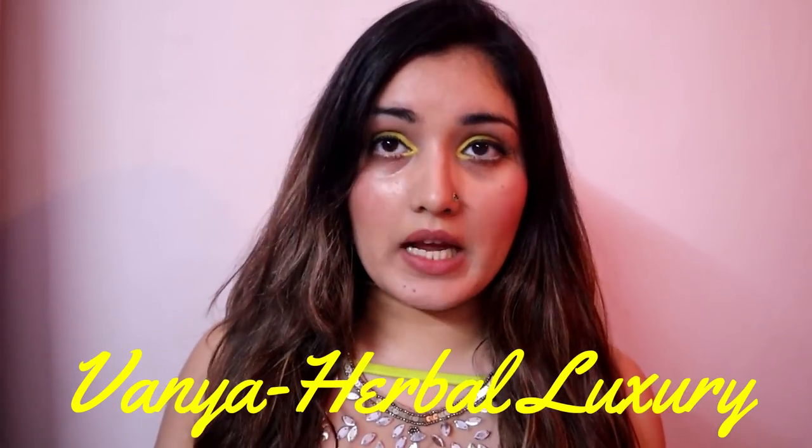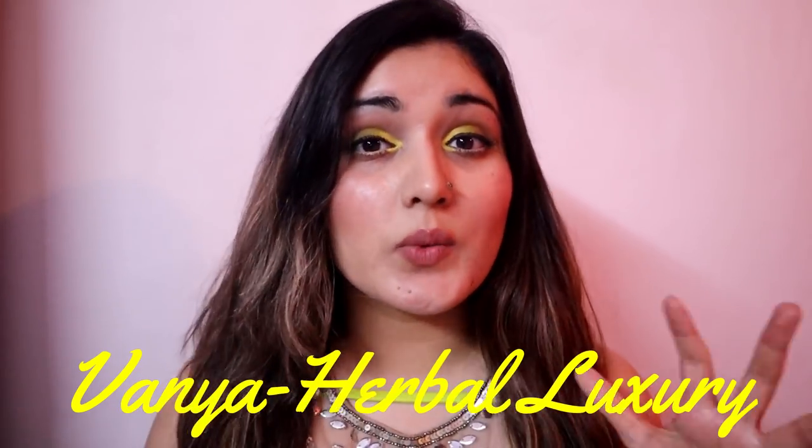This brand is called Vanya, which is a herbal luxury brand. It is associated with luxury hotels and spas, but you won't usually see it in the markets — I didn't know it was available for normal consumers apart from hotels and resorts.